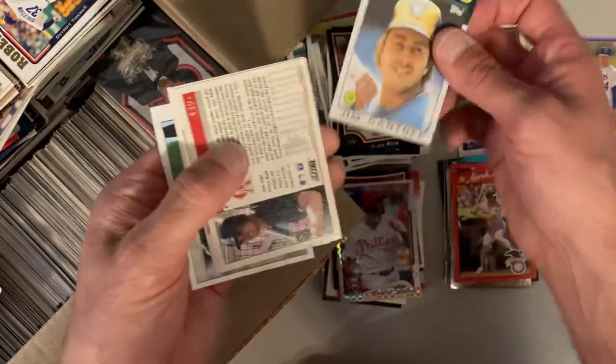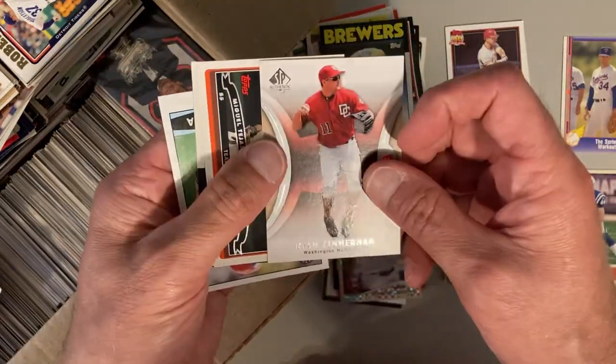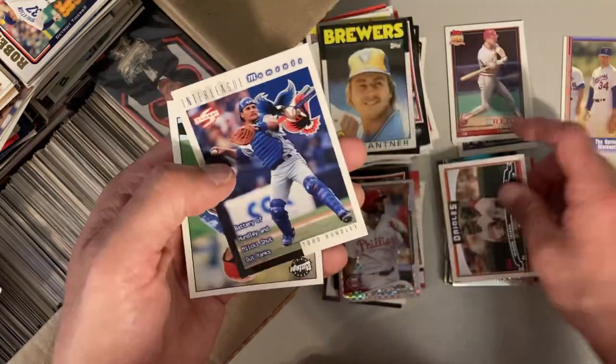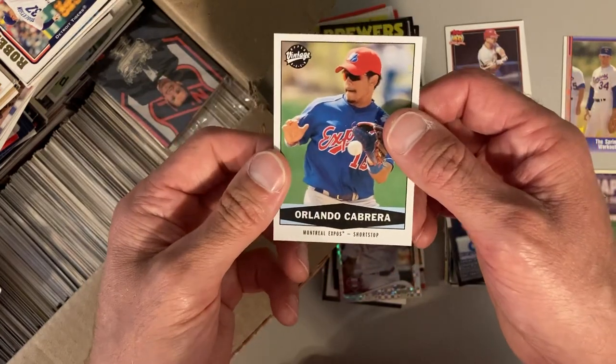Alex Rios, '86 Topps here. Tim Salmon. There's Ryan Zimmerman, Miguel Tejada, Todd Hundley and Orlando Cabrera.